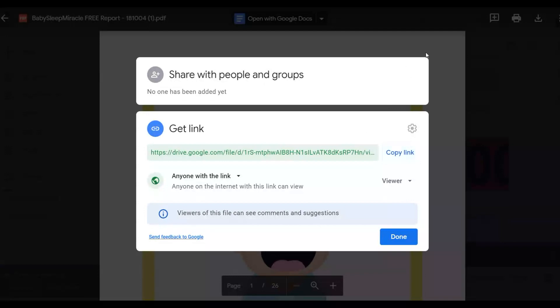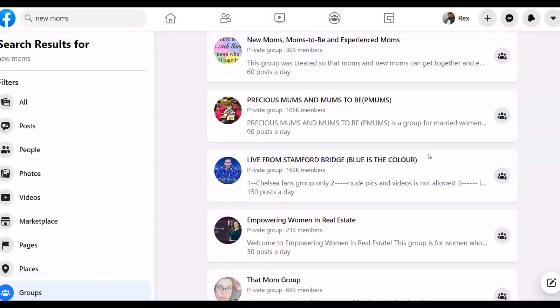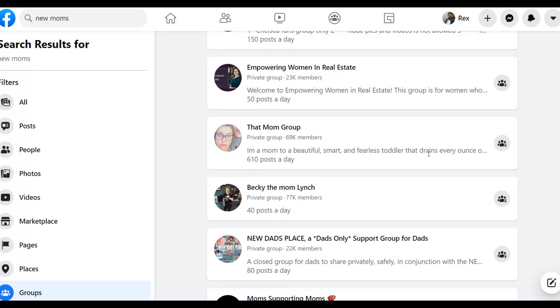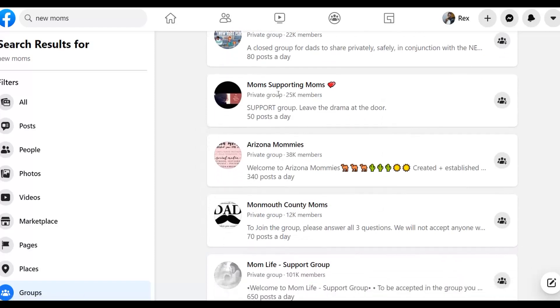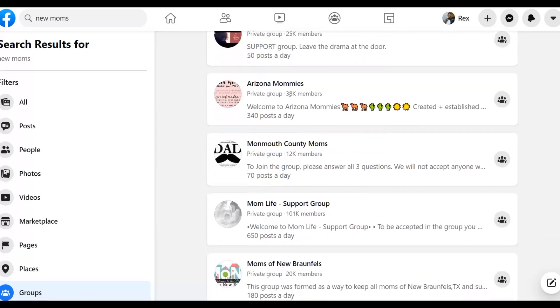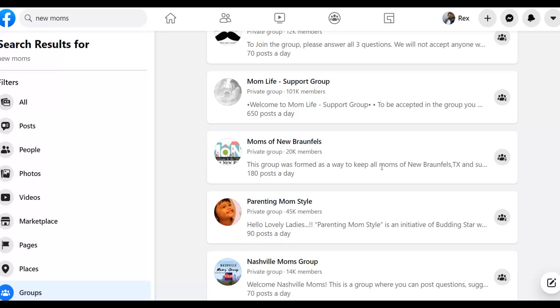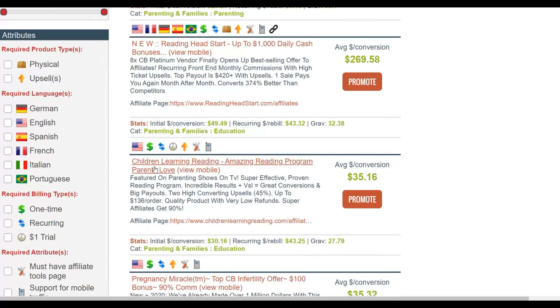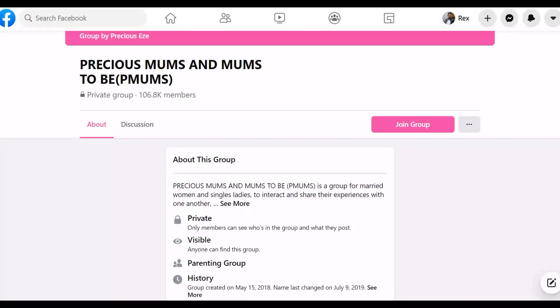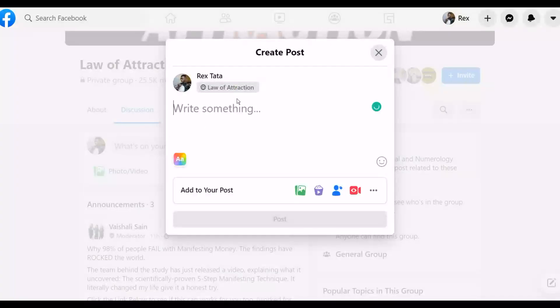There are thousands of these types of groups on Facebook you can join and provide value by sharing your free PDF. Groups like 'Precious Moms' and 'To Be Moms' are huge traffic sources where many members are new moms facing this exact problem. You can see groups with 25,000, 27,000, 38,000, and 12,000 members. Join all these groups and the best products to promote are Baby Sleep Miracle, New Reading Head Start, and Children Learning Reading. Once joined, make a post sharing your free PDF.